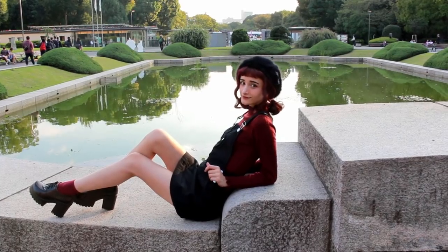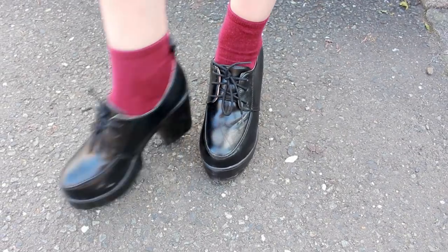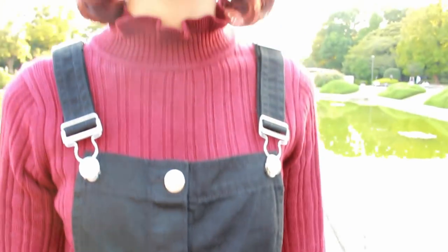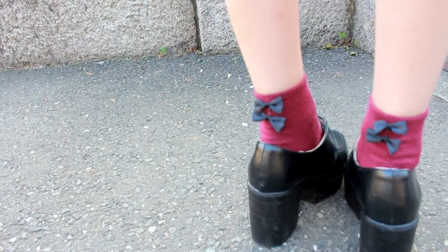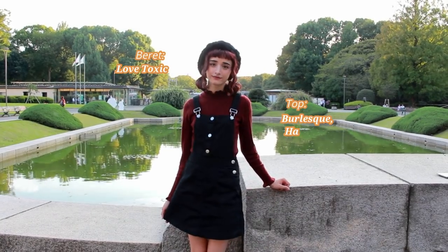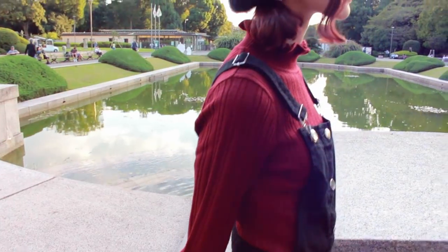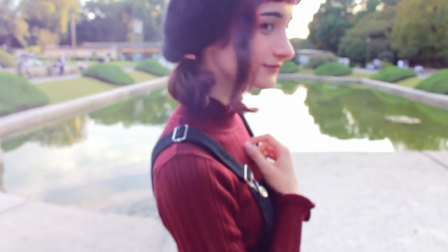This next look is kind of more on the romantic side, I would say. I wore the same black shoes from YesStyle as the previous outfit, these black dungarees from H&M, and this cozy little jumper underneath. I thought these ribbons were a cute touch. I think this fluffy beret from Love Toxic kind of just pulls the outfit together.